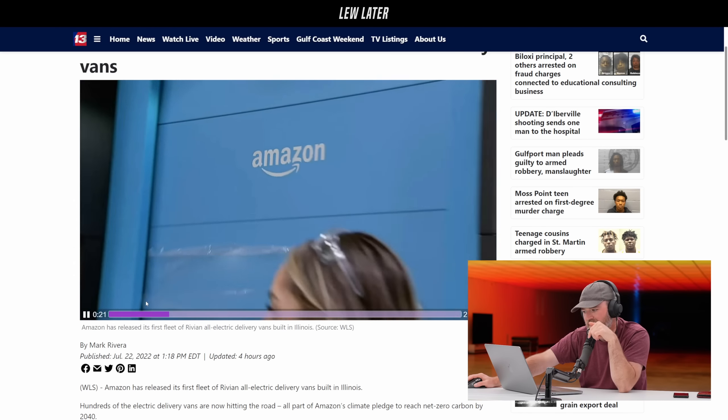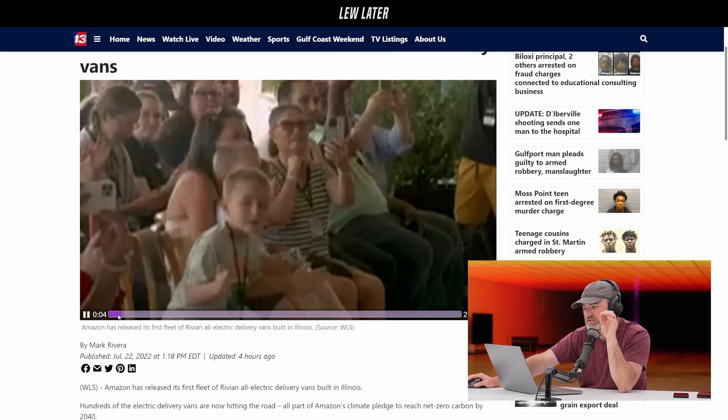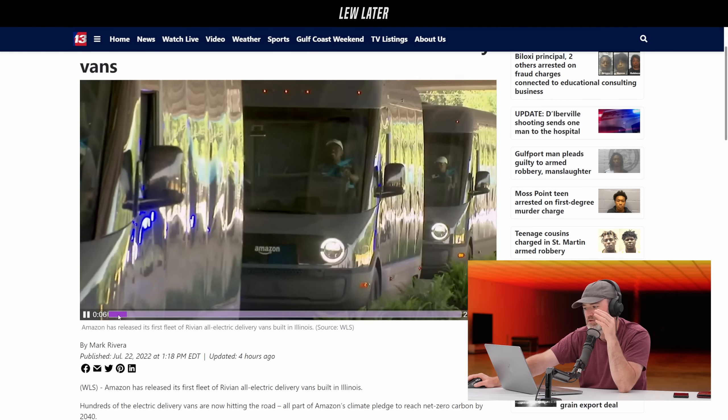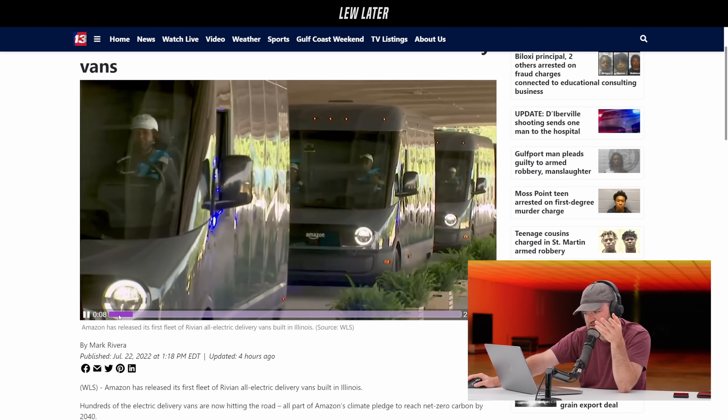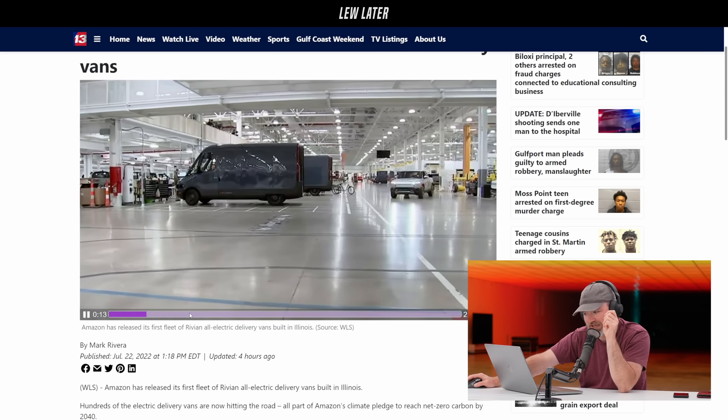Current cities where these will be rolled out include Nashville, St. Louis, Dallas, Seattle, and Chicago, along with a couple of others. Bezos wants to see 100,000 of them on the road by the end of the decade.